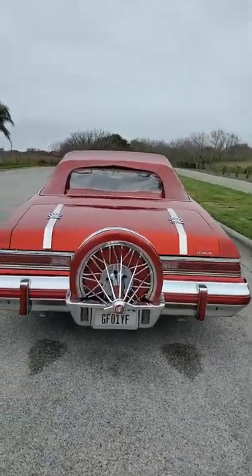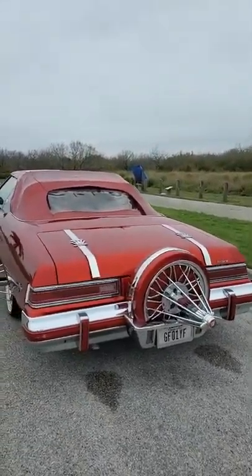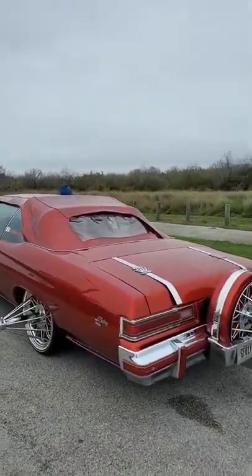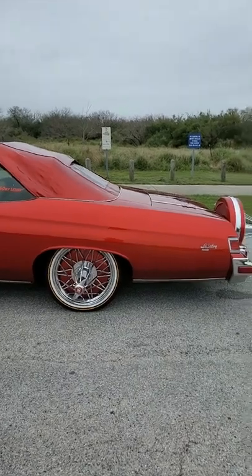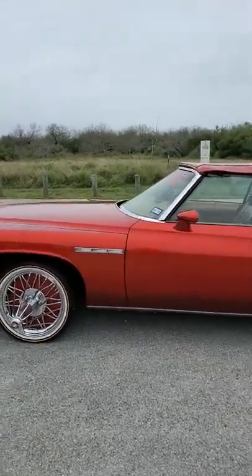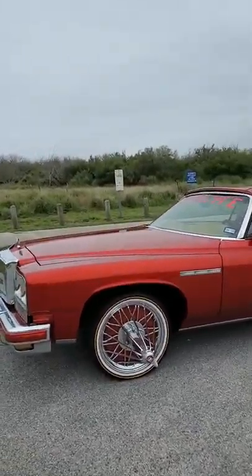We're going to pop up in the trunk. I'm going to teach y'all non-Texas boys about pop trunk so y'all know what that setup looks like. I'm going to teach y'all about swangers. Most of y'all know what kind of tires those are — bald tires. 1975 Buick LeSabre Convertible Custom.